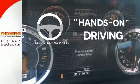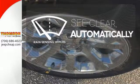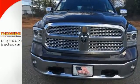You'll want to keep both hands on the heated steering wheel. The rain-sensing wipers remove rain, snow, or debris automatically. Take this RAM 1500 to work today!